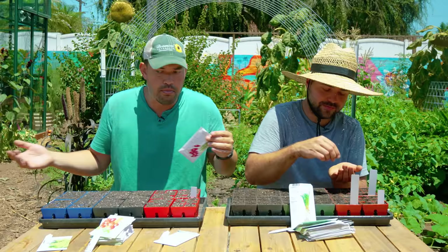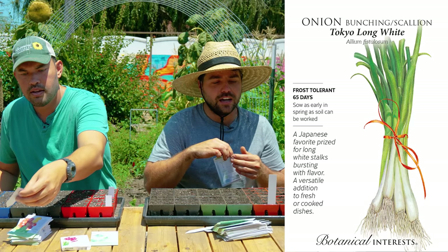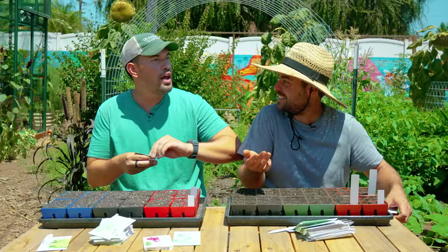I'm actually following your lead and going in with a bunching onion too, but I'm going with the Tokyo Long White. Same idea. I don't know why bunching onions don't like me in general — they just never seem to really size up. You had a hard time with bulbing this year, right? Yeah, they were okay, but they were like average onions.